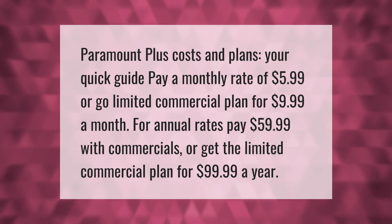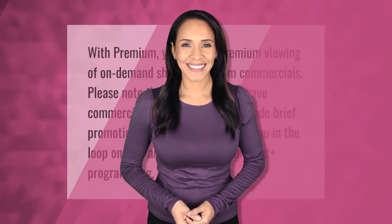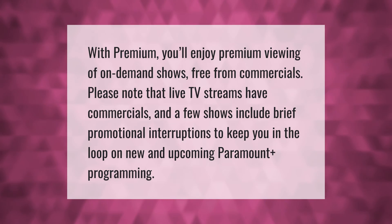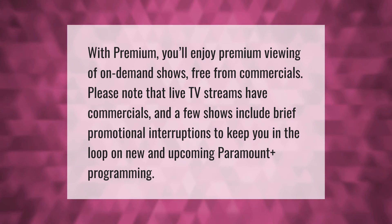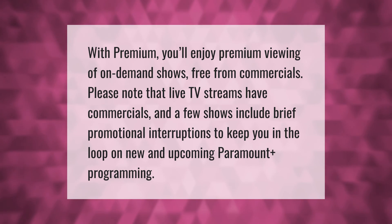With premium, you'll enjoy on-demand shows free from commercials. Please note that live TV streams have commercials, and a few shows include brief promotional interruptions to keep you in the loop on new and upcoming Paramount Plus programming.